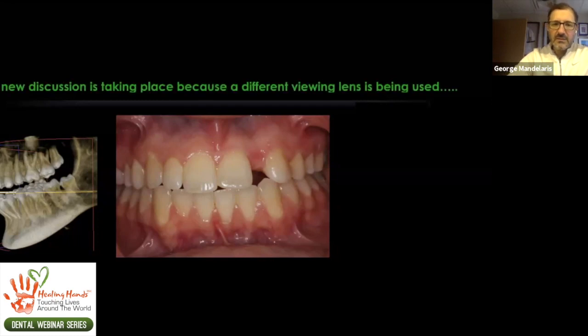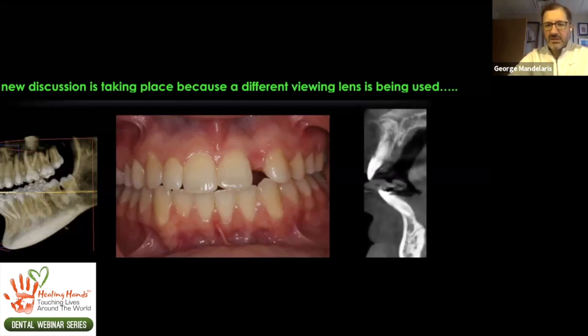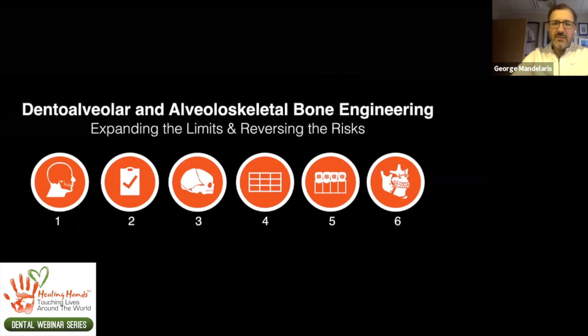The thinking when you come to CBCT planning — because we're taking a different viewing lens — is: why are the teeth set up in that position? Why are we camouflaging a class 2 skeletal malocclusion and leaving the patient with the lower incisors dumped forward when they really should be decompensated and a lower jaw surgery performed? If we're going to do that, however, there may not be enough bone. Imaging is really what's allowing us to ask bigger questions. Today we're going to talk about dental alveolar and alveoloskeletal bone engineering — expanding the limits and reversing the risks.